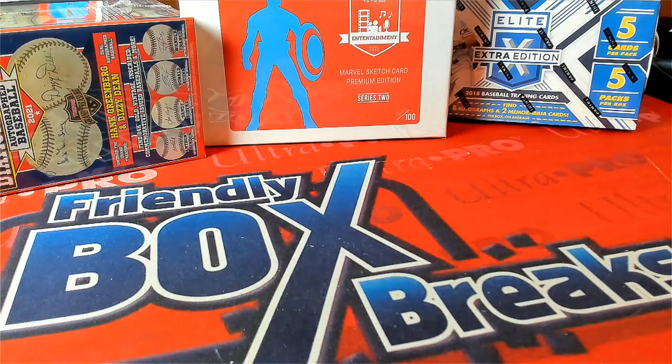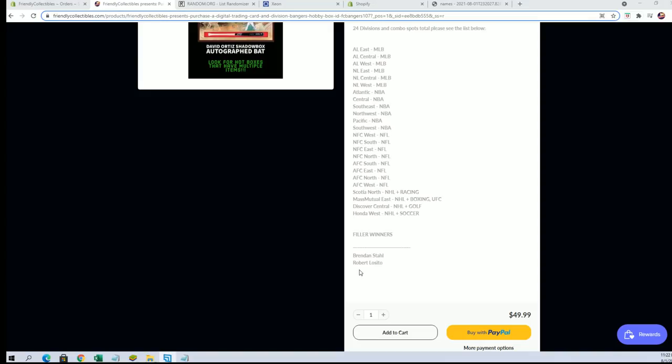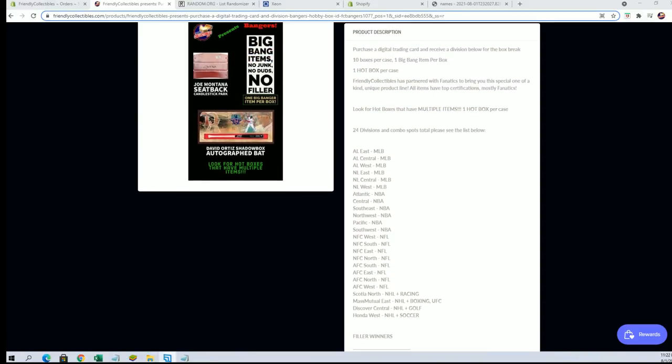All right, I'll add your name here, right here with Brandon and Rob L. So let's get that one popping. Thanks guys for joining. See you later, bye. Thank you.